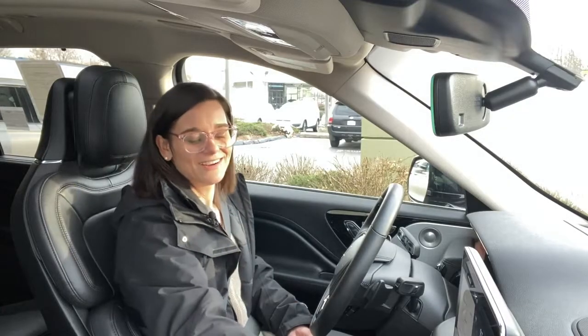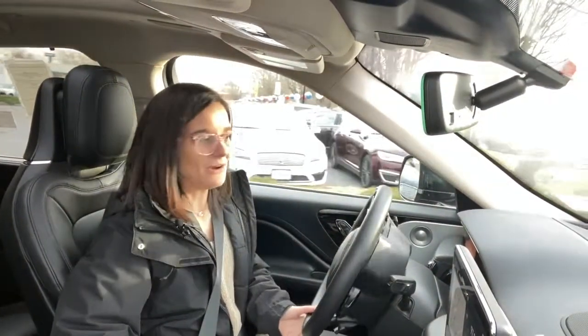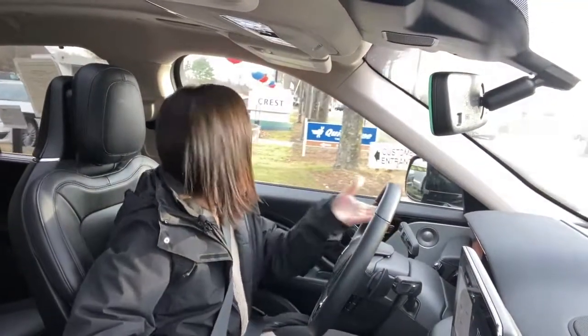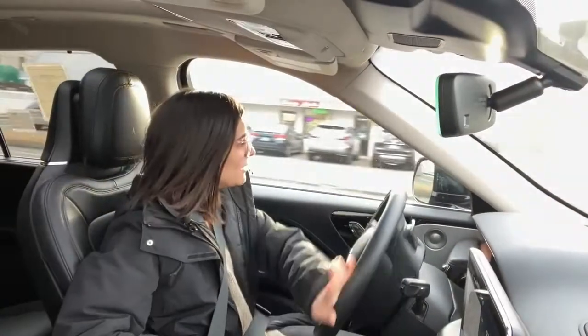Let's go for a drive in the Lincoln Aviator! This happens to be one of my favorite new cars to drive — one, because it's a big car; two, because it hauls. It's got power to it, and it's quiet.